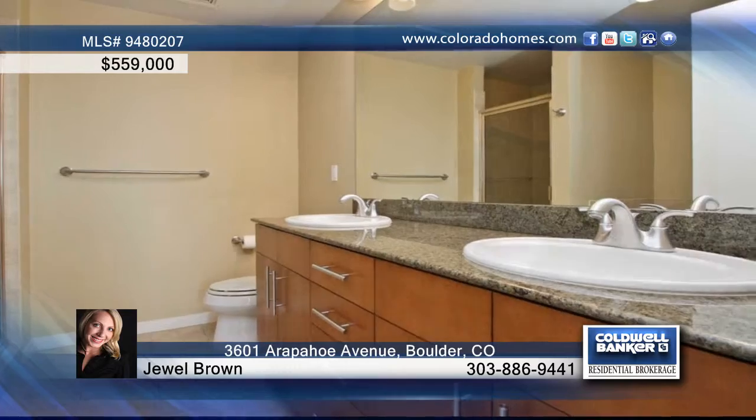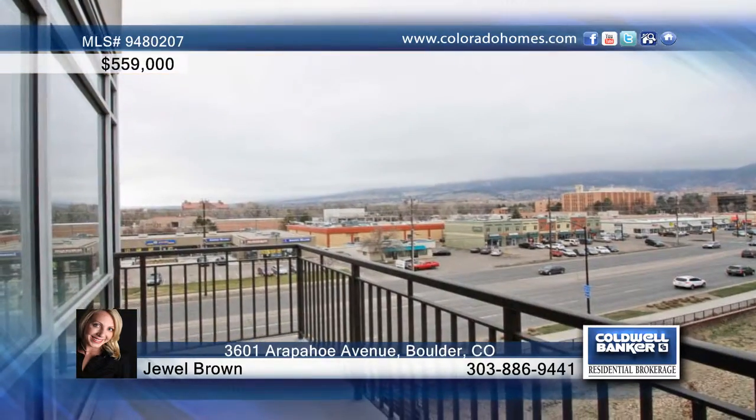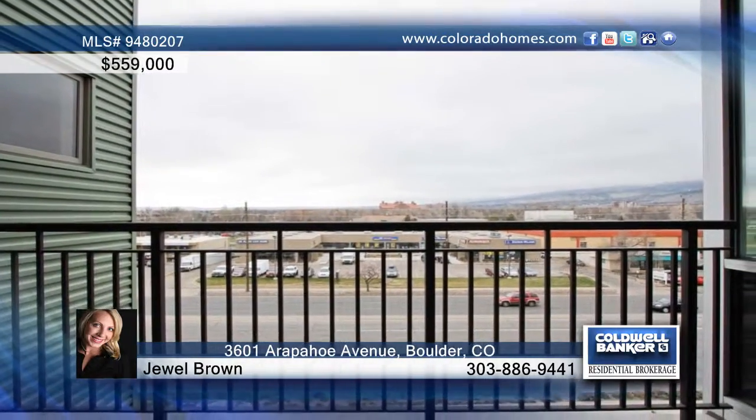Enjoy unparalleled amenities at the community center with a rooftop pool and hot tub, a fire pit, a dog park, a movie theater, a conference room, plus fitness and game rooms.